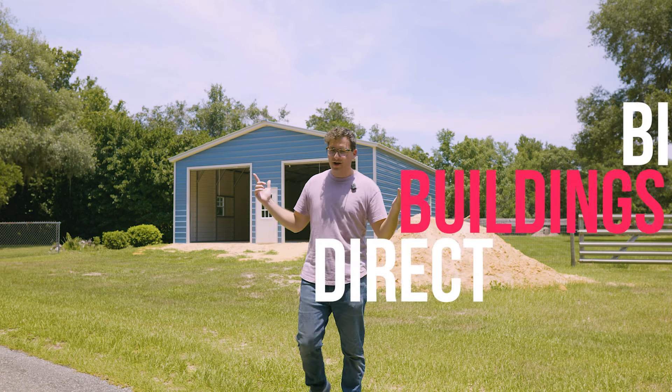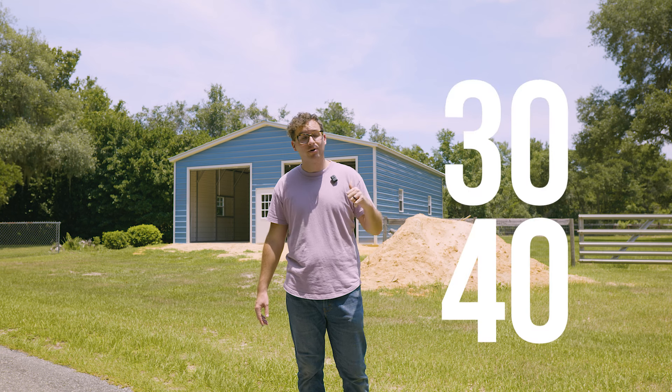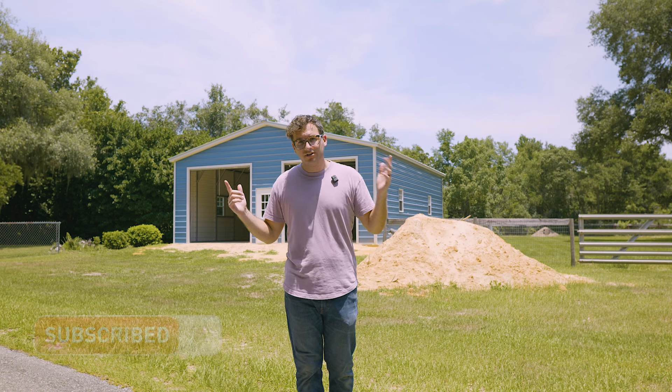Hey guys, Bishop here, BigBuildingsDirect.com, and today we're taking a look at a nice 30x40. The building was installed less than a month ago. George is going to be using it for all different types of storage for his property maintenance equipment. So let's take a look all around the building, talk over some of the specs, and see what George ended up going with.